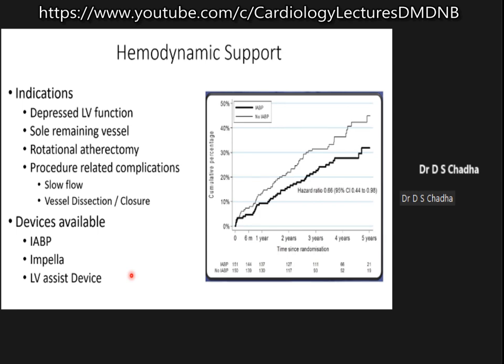Hemodynamic support can be provided with an intra-aortic balloon pump, LVSS device, or Impella. This is important because if you stop flow from the left main into the coronary vessels, this vessel supplies 70 to 80 percent of blood to the heart and there can be sudden cardiac arrest.